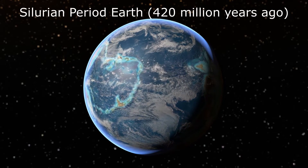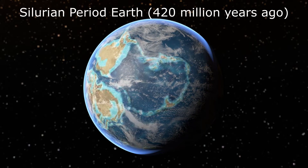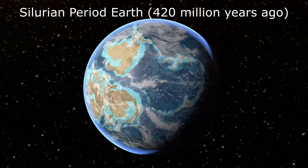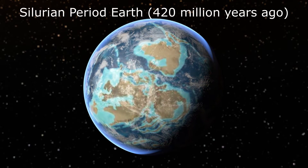Eurypterus remipes thrived during the Silurian period, around 420 million years ago. This was a time when the Earth was dramatically different, with mostly barren landscapes, but the shallow seas teemed with life.